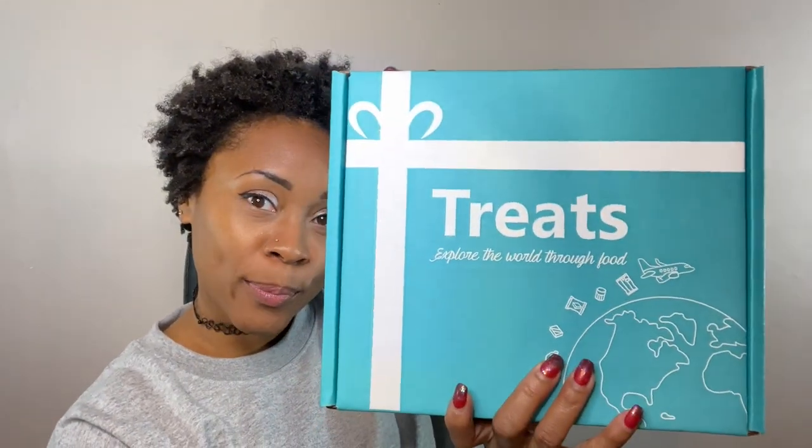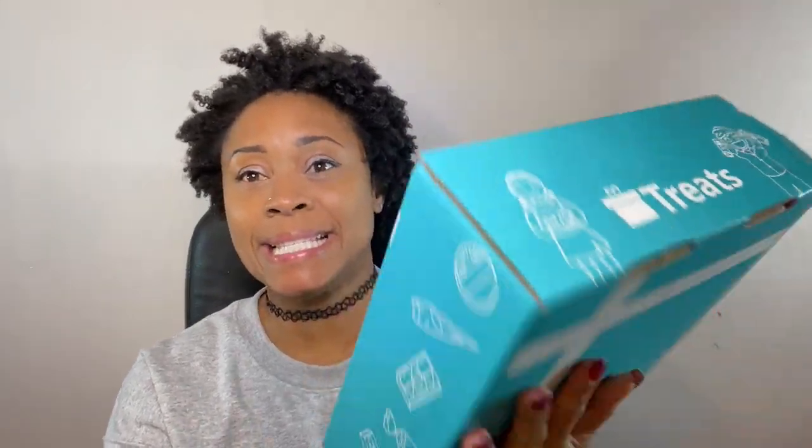Hey guys, welcome back to my channel! This is a little bit of a different setting — I can get used to this chair, just swirling around in my office. Today we are going to be trying some international treats. I am excited — I have no idea what is inside of this box. It says 'Explore the World Through Food.' This is from Try Treats, where you can get a subscription box to try treats from all over the world.